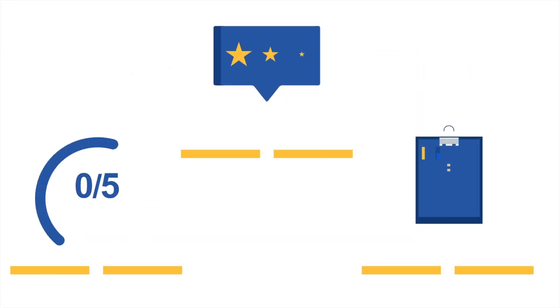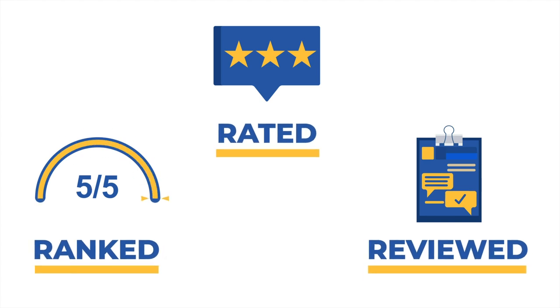We have reviewed, ranked, and rated all the best password managers available on the market, so you can easily and confidently choose the right service for secure, hassle-free access to your favorite websites and services.